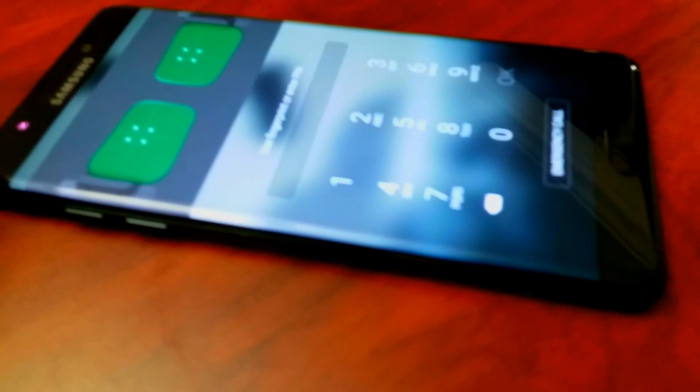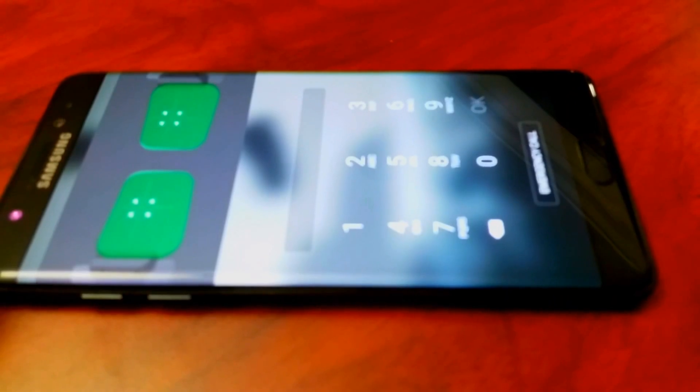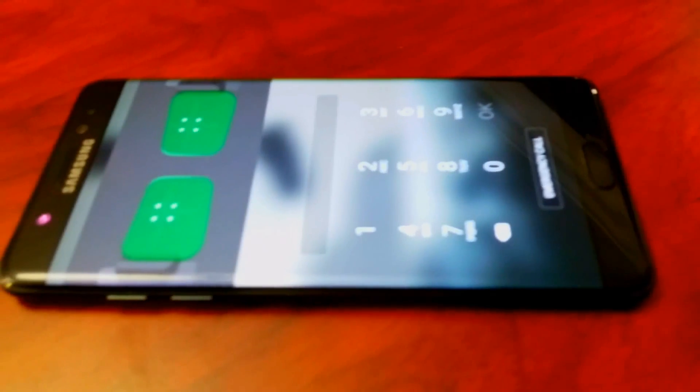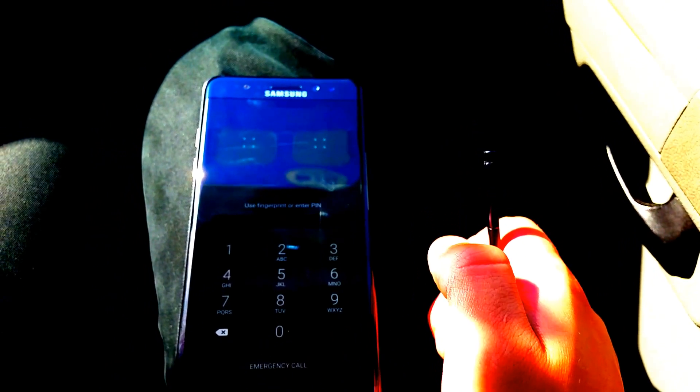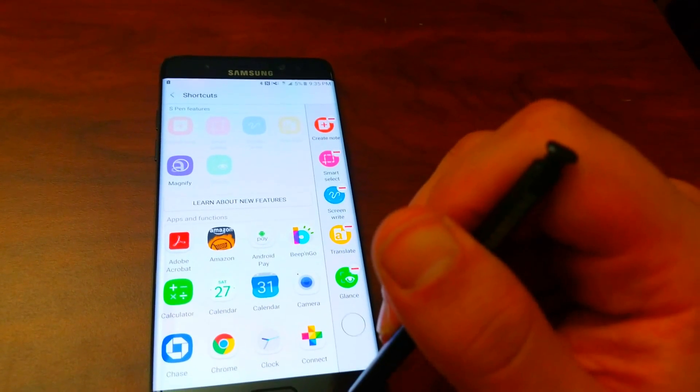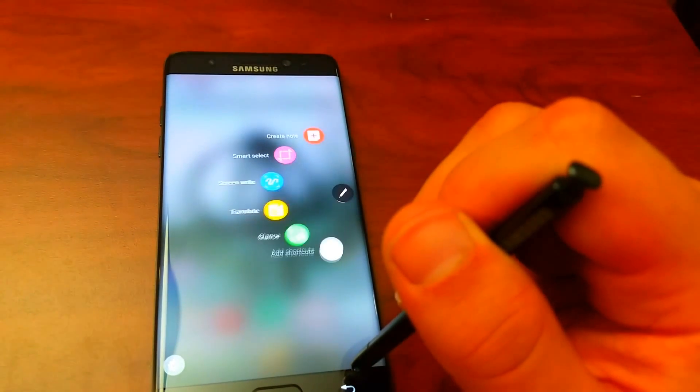A new security feature we haven't seen on any other phone yet is the iris scanner. Since it uses a dedicated infrared sensor — not the front-facing camera — it is very accurate and should work well in all situations. It does a great job complementing the already pretty awesome fingerprint scanner.